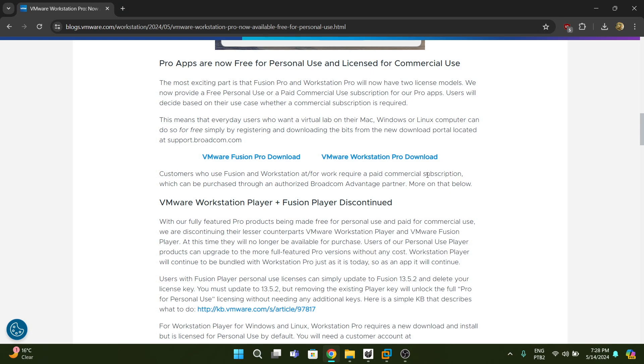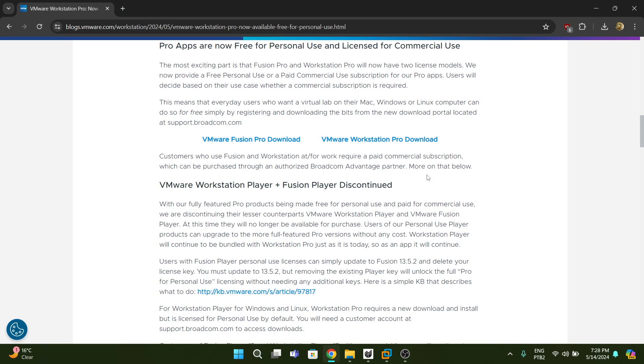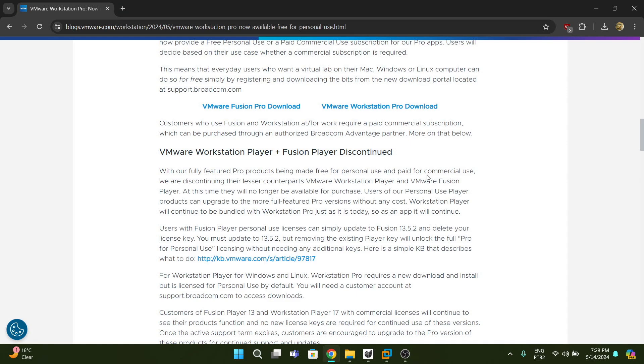VMware Player and Fusion Player are discontinued now, which makes sense. Player was like a lighter version of Workstation — a way to get a bit of the VMware experience with fewer features for free. Now that Workstation itself is free, there's no point in having a limited version when you can get the whole feature set for free. This will definitely help with Broadcom's image, which has been absolutely destroyed after what they did to VMware and the new licensing systems.